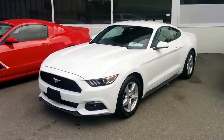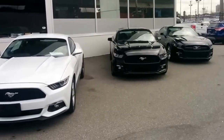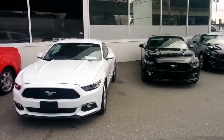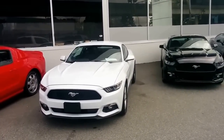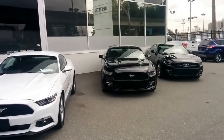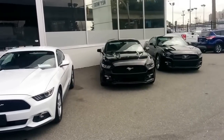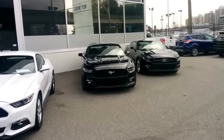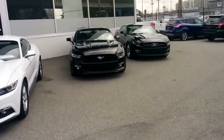Right off the bat I can tell you a couple things. One of the major differences between the three products is your price point. The V6 Mustang in Canada can be priced based on equipment between thirty thousand and forty thousand dollars. The EcoBoost in the middle can be priced based on equipment between about thirty-two thousand and fifty-six thousand dollars, and that GT on the far right based on equipment will be priced between forty thousand and sixty-seven thousand dollars.